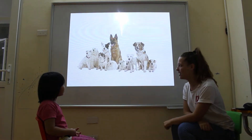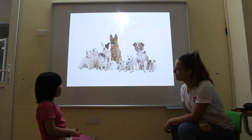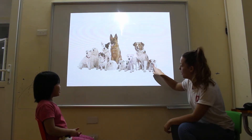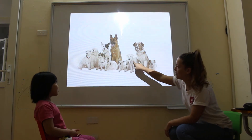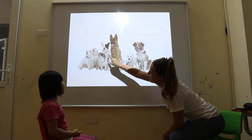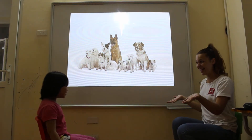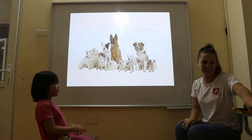And how many dogs can you see? One, two, three, four, five, six, seven, eight, nine, ten, eleven. Yes. So how many? Eleven. Eleven. Very good.